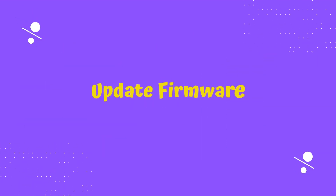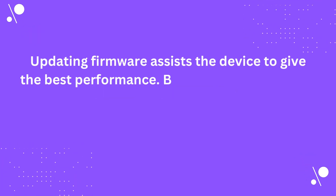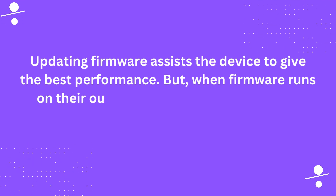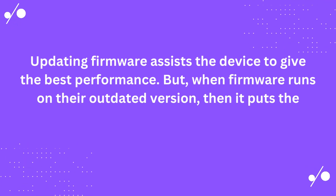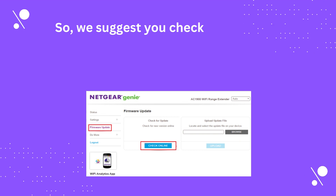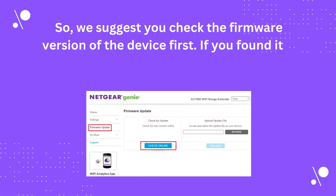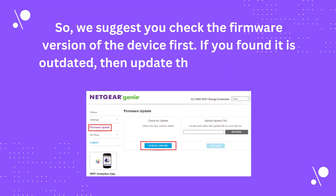Update firmware. Updating firmware assists the device to give the best performance. But when firmware runs on an outdated version, it puts the device at higher risk, which is not suitable for the device. So we suggest you check the firmware version of the device first. If you find it is outdated, update the firmware as soon as possible.